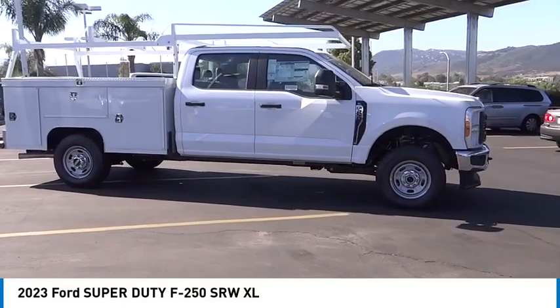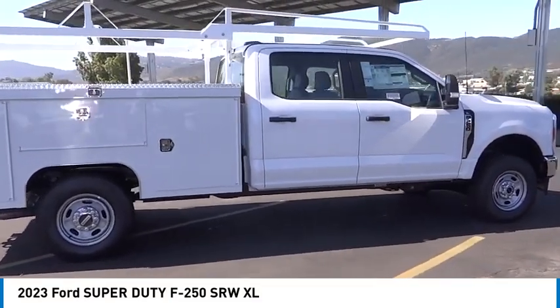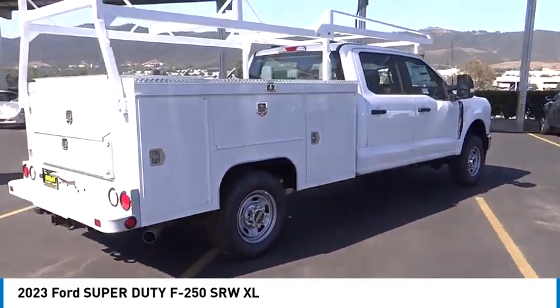Come test drive the 2023 F-250 Super Duty. Head-to-head fuel efficiency. Head-to-head towing. Head-to-head torque.